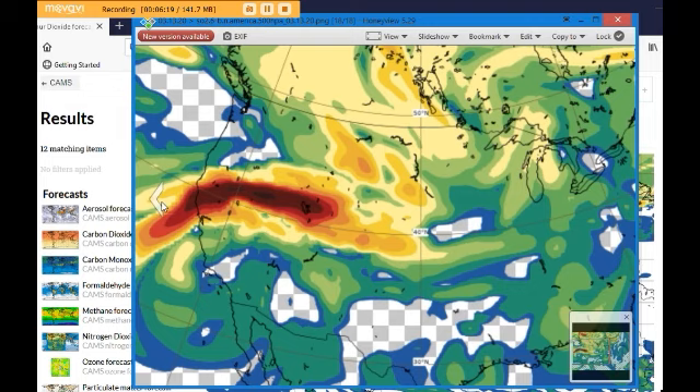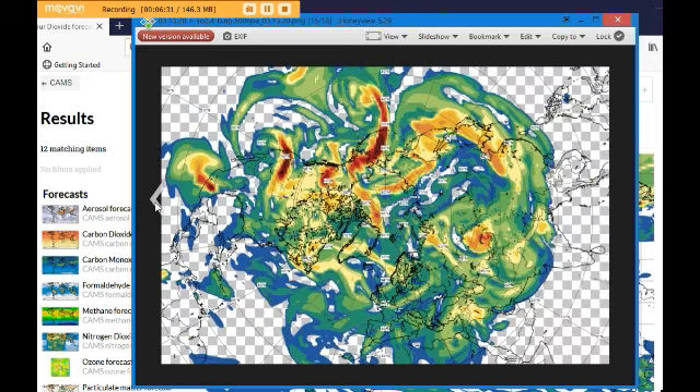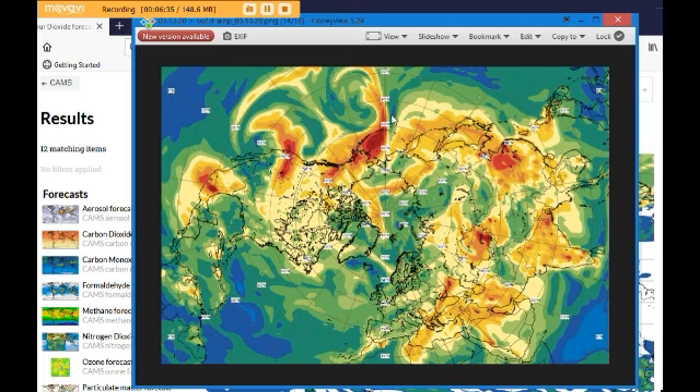I was in tears as I was looking at this. And this is on top of what's going on with the coronavirus and everything. Here's the North Pole view. We can see it here in the Aleutian Islands, coming up and around. Here's the Canada one — so it's not as much — but here's the one on the west coast of the US.